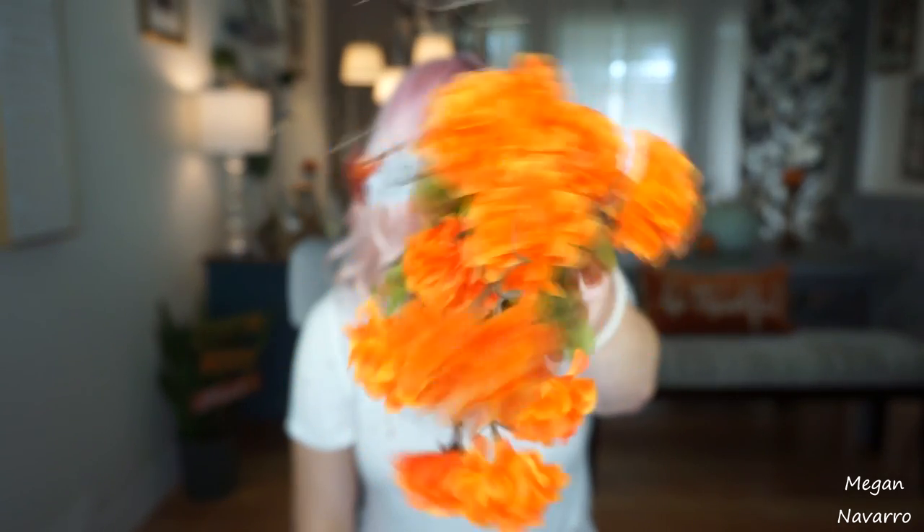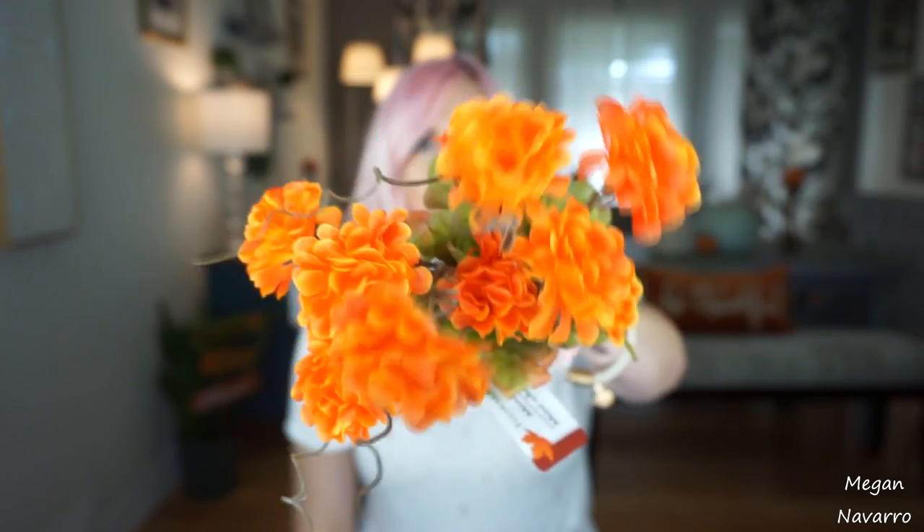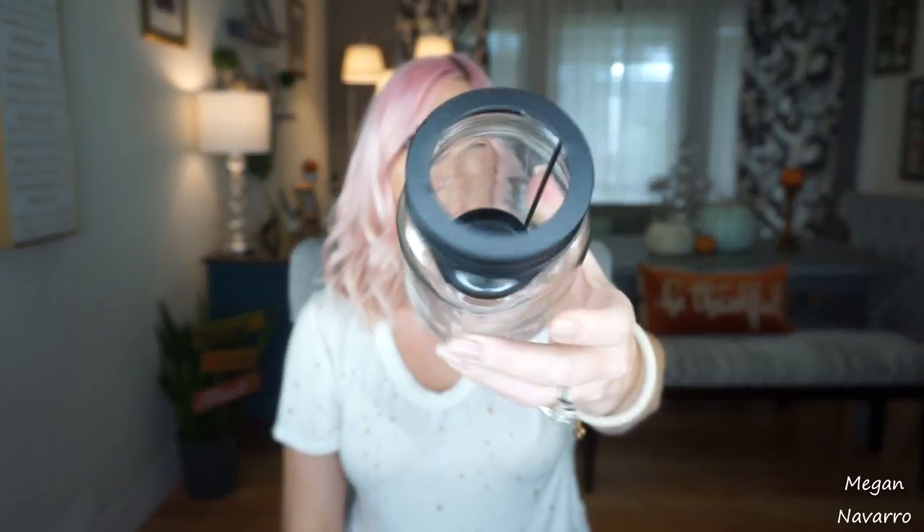I picked up these mini mums for a little craft project I had in mind to do with my daughter. And if the craft project doesn't turn out well, I can stick them in a little vase and they're pretty — so either way they'll get used. I also saw this mason jar that's open with a little holder inside for a tea light. I thought it was cute and I'm not sure exactly what I'm going to do with it, but I figured I'll end up finding something to do with it.